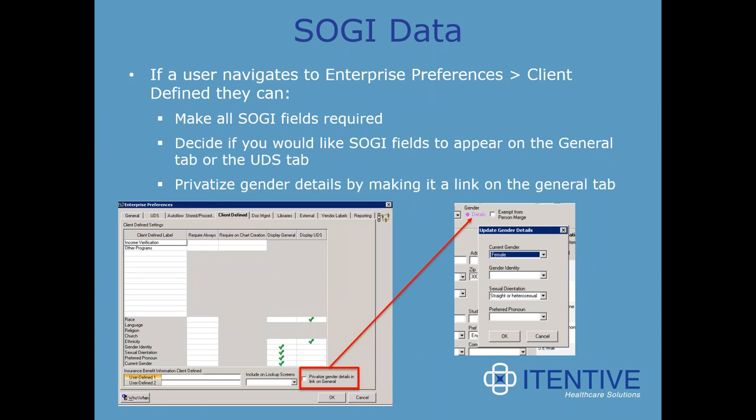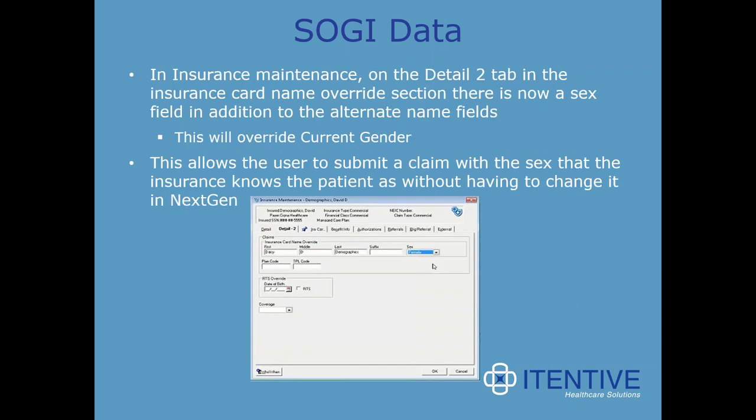Under enterprise preferences client defined, you can make all SOGI fields required. You can decide if the SOGI fields appear on the general tab or the UDS tab, and you can even privatize gender details by making it a link on the general tab. The default is to display SOGI fields on the general tab. In insurance maintenance on the detail 2 tab, in the insurance card name override section, there is now a sex field in addition to alternate name fields. This will override current gender and allows the user to submit a claim with the sex the insurance knows the patient as.